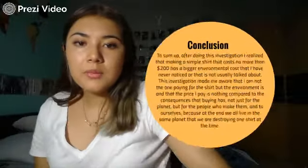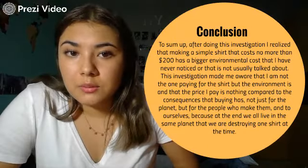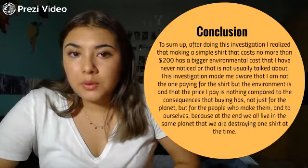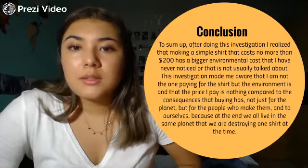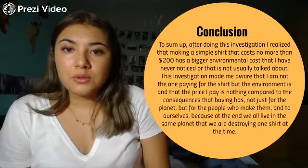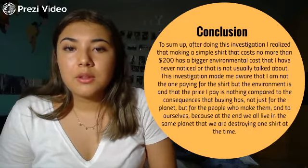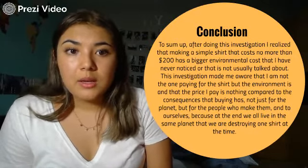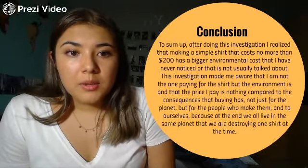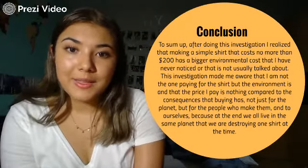To conclude, I found that making a simple shirt that costs 200 pesos has a much bigger ecological cost than I had ever noticed, and it's something that is not usually talked about. This investigation made me aware that I'm not the one paying for the shirt — the environment is — and that the price I pay is nothing compared to the consequences that buying it has for the environment, and not just for the environment, but for the people who make them and for us. Because at the end, we all live on the same planet that we're destroying one shirt at a time. Thank you.